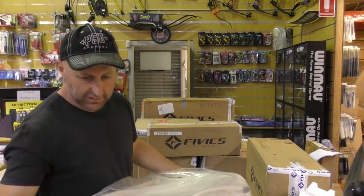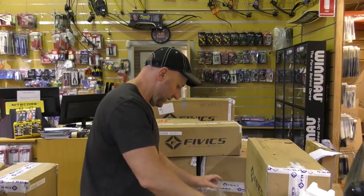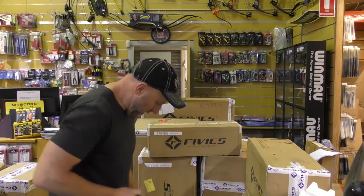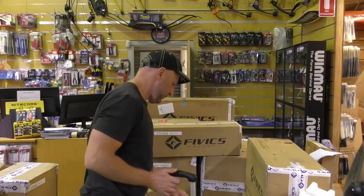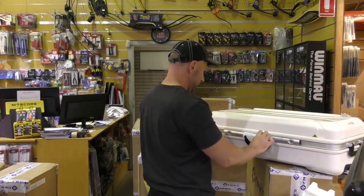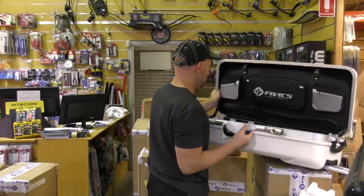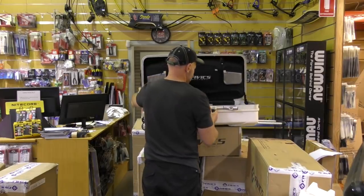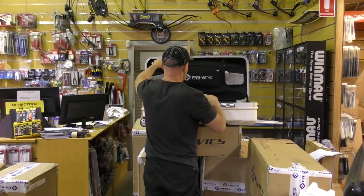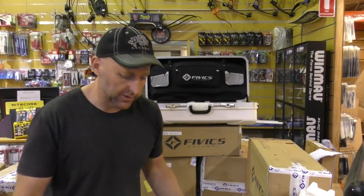It's a very decent size for a hard case for a recurve. FIVX also produce cases for compound bows and I'm hoping I've got those here. This one has a handle and it's got rollers - it's a very substantial case. Opening up the inside - it's got keys. FIVX also produce cases for compound bows.